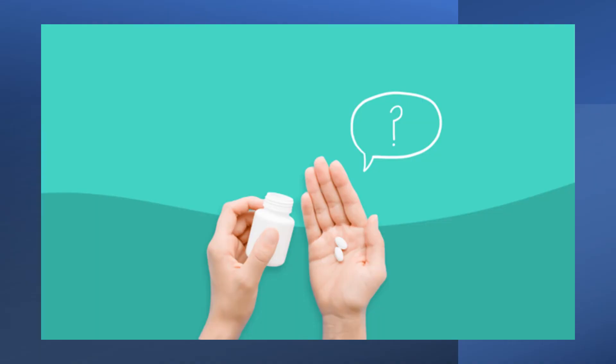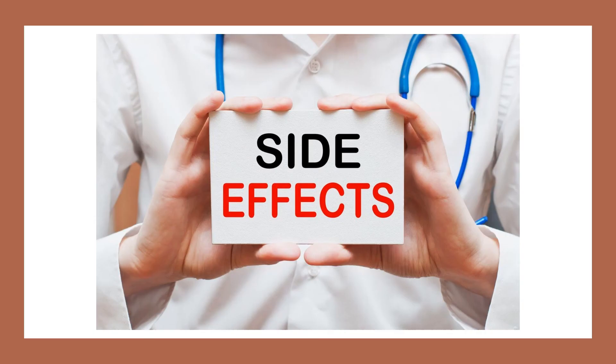Side effects of fenugreek can include an upset stomach and dizziness. Some common unwanted side effects include diarrhoea, upset stomach, and the urine, sweat or breast milk taking on a maple-like odour, as well as dizziness and headaches. Some people have had allergic reactions to fenugreek, although this is rare.